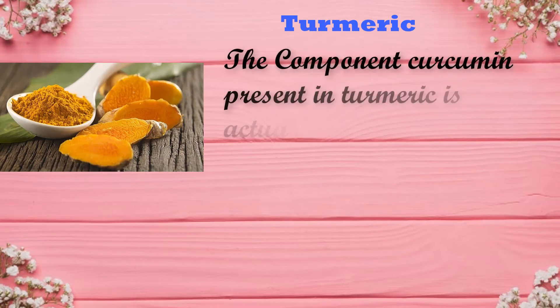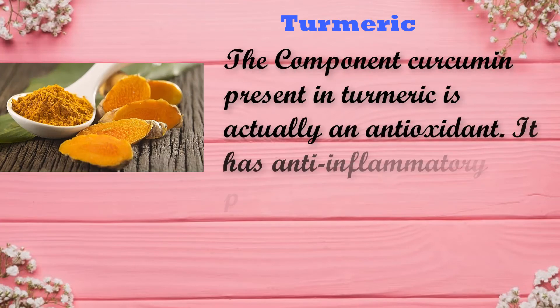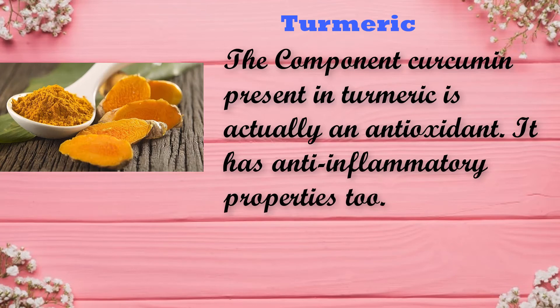Turmeric — the component curcumin present in turmeric is actually an antioxidant and it has anti-inflammatory properties as well. So it is a wonderful food to include in your child's diet.